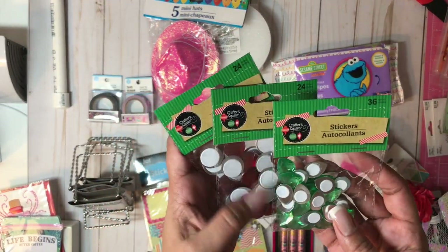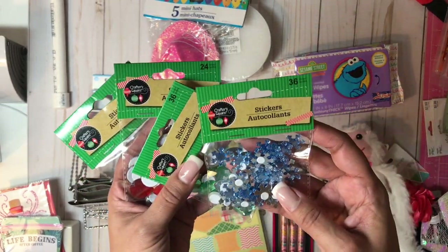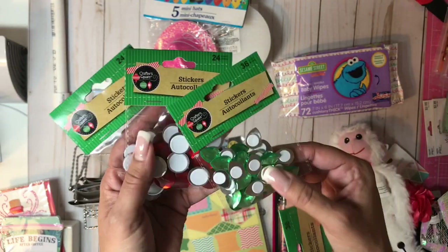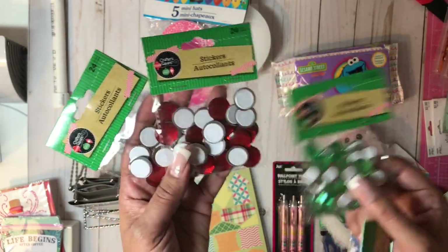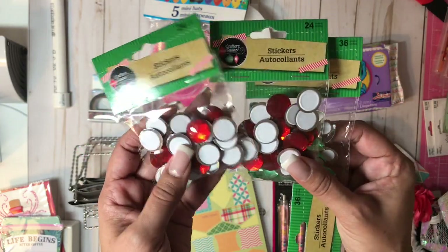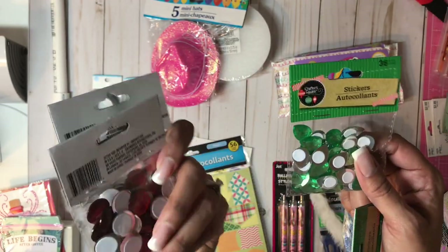Also in their Christmas clearance, all of these stickers from Craft Square were 50 cents. You have little snowflakes — 36 of them — and these little green sticker rhinestones.